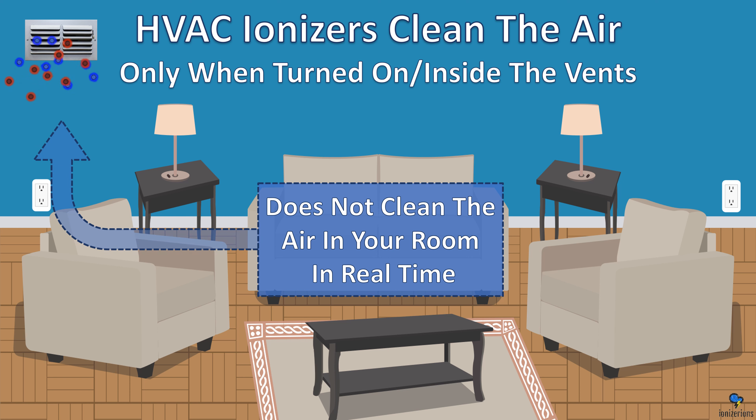HVAC ionizers clean the air, but only when turned on and only for the air inside the vents. They do not clean the air in your room in real time. I still recommend these devices, but they don't work as well as an ionizer inside your room.